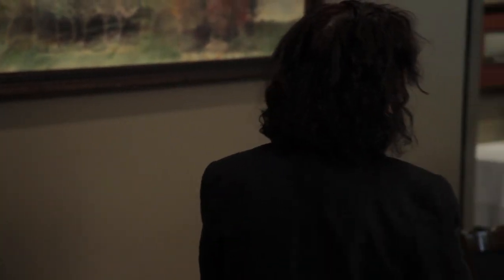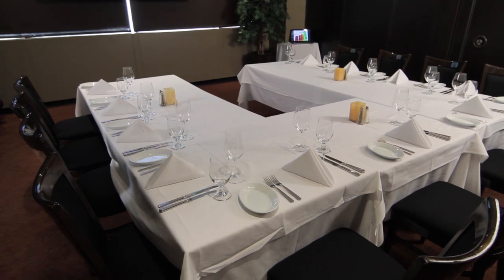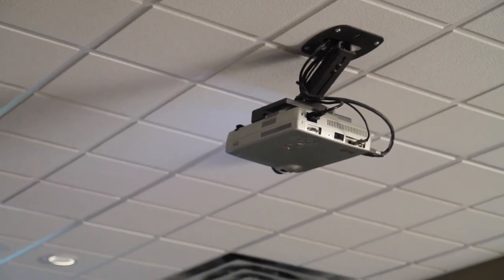This is our McCallion room. Currently it's set up for 11 U-shape. The maximum we can do in this room is 20 guests, and that would be two tables of 10. This room, along with two of our other rooms, comes with a built-in screen and projector, and that is completely complimentary for you.